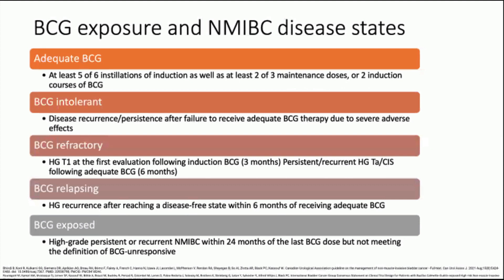It's important to understand the non-muscle invasive bladder cancer disease states based on BCG exposure. Adequate BCG refers to at least five of six installations of induction, as well as at least two of three maintenance doses or two induction courses of BCG. BCG intolerance refers to disease recurrence or persistence after failure to receive adequate BCG therapy due to severe adverse effects. BCG refractory refers to high-grade T1 at the first evaluation following induction BCG at three months, or persistent or recurrent high-grade TA or CIS following adequate BCG at six months. BCG relapsing refers to high-grade recurrence after reaching disease-free state within six months of receiving adequate BCG. BCG exposed refers to high-grade persistent or recurrent non-muscle invasive within 24 months of the last BCG dose, but not meeting the definition of BCG-unresponsive.